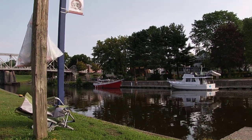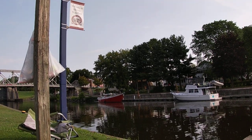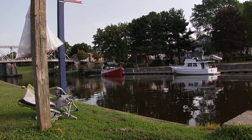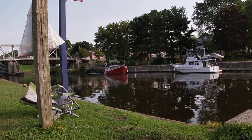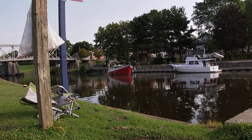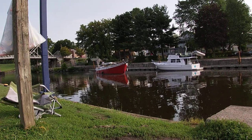Good morning everybody, we are down here in Waterford today just trying to do a little bit of fishing, but no luck. So I figured I'd try to get some boats — we've got this one heading out. I hope everyone is having a great day; it'll be a beautiful day for going out up here.